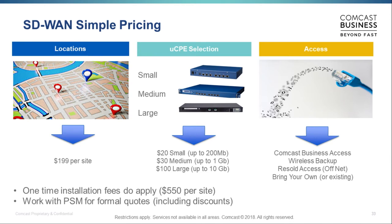Pricing is very straightforward: rack rate is $199 per site, regardless of bandwidth — one meg or ten gigs, that's the site price. Hardware sizing is small, medium, or large based on CPU capacity. You can buy internet access from us, bring your own, or sell it from someone else — we connect with anything. The only restriction right now is it must be within the United States and US territories. From a Comcast perspective, it does not need to be connected to the Comcast network.